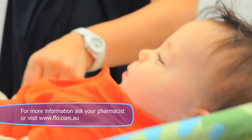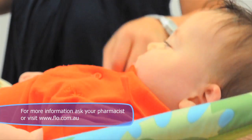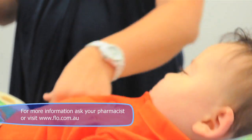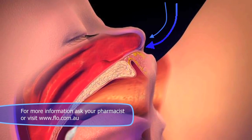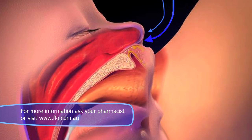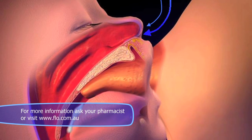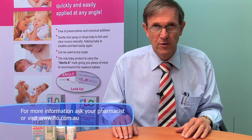Babies want and have to feed easily and sleep restfully, and for this to happen they need to have a clear nose. Note in this diagram how the nose is the only access for air while baby is feeding. If their nose is blocked, they tire very quickly and as a result cannot take the full feed. So it is really important to ensure baby's nose is always clear.